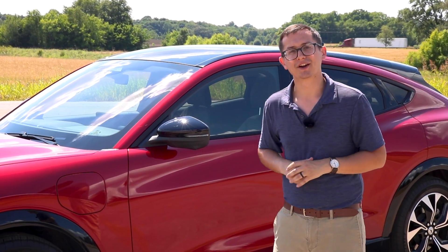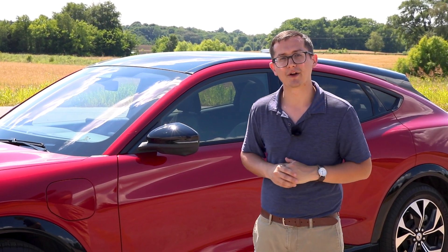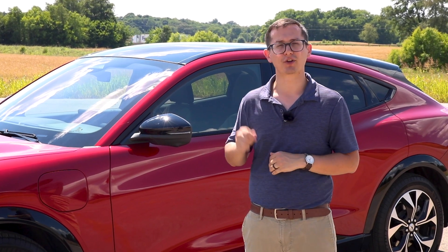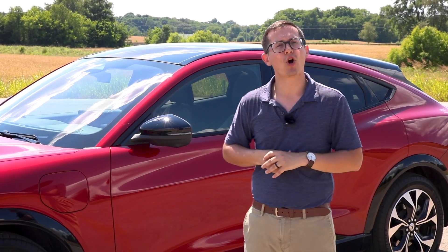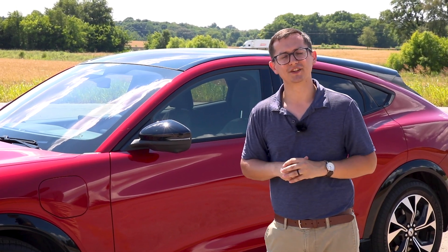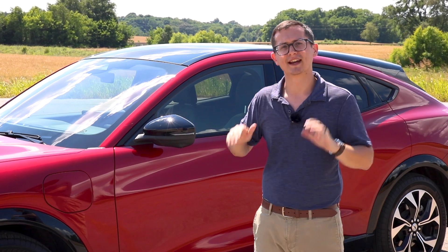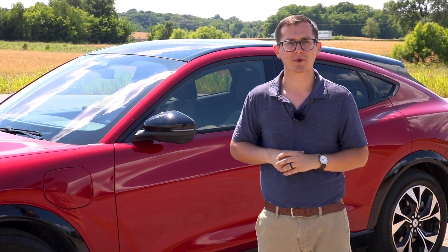For you performance people out there, there is going to be a GT and a GT Performance model coming out. That is going to give you about 480 horsepower and 634 pound-feet of instantaneous torque. We've already covered most of the Mach-E features in a previous video, so we will link that down in the description below. It's got a lot of information about this new model from Ford that you're not going to want to miss.